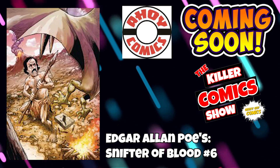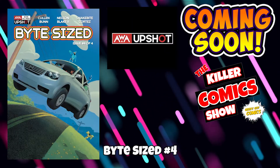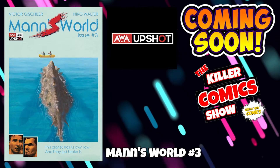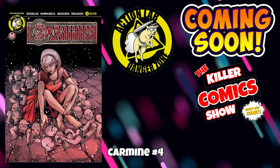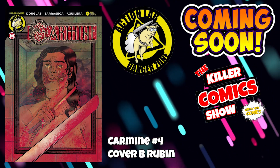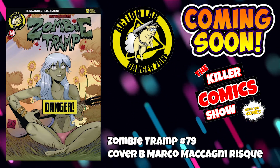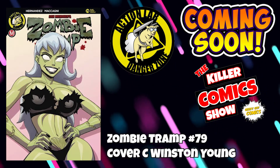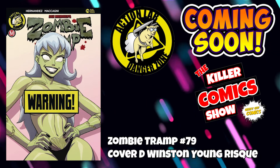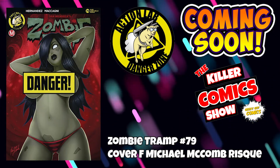Ahoy Comics brings us Edgar Allan Poe's Snifter of Blood issue 6 and The Second Coming: Only Begotten Son issue 3. AWA Upshot has Bite Size issue 4 and It's A Man's World issue 3. Action Lab now with Carmine issue 4 — postponed from last week, hopefully on shelves this week — with cover B by Rubin. And we have Zombie Tramp issue 79 with multiple covers: cover B by Marco McCagney Risqué variant, cover C and D by Winston Young with a Risqué variant, cover E and F by Michael McCoom with a Risqué variant.